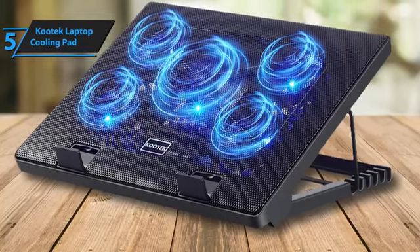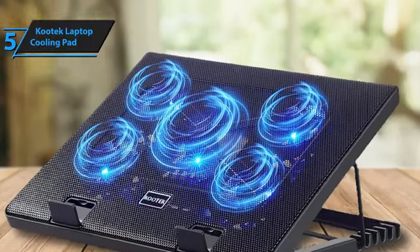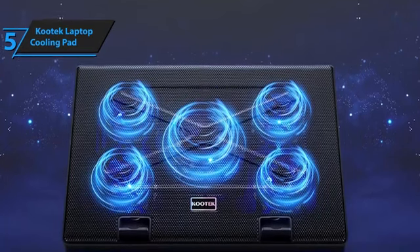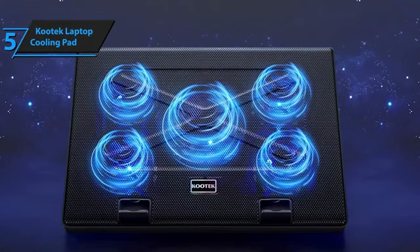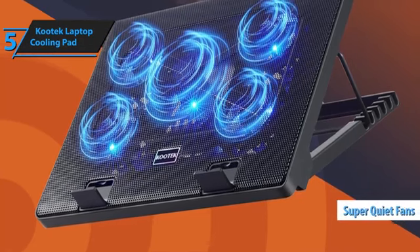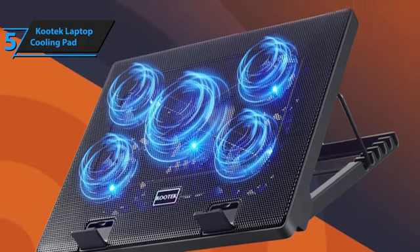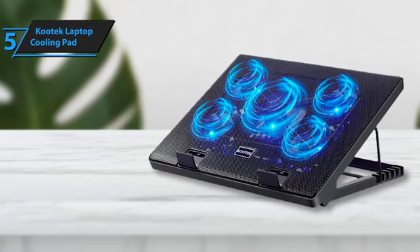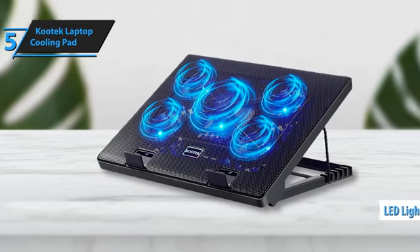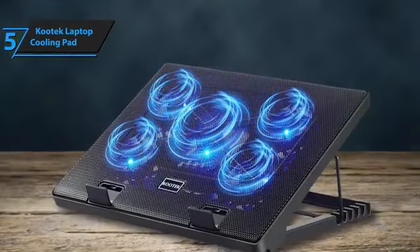What sets the Kutec Cooling Pad apart is its variable fan speed control, allowing you to tailor the cooling power based on your current task. Its effectiveness in cooling has garnered widespread commendation, with many users highlighting how well it manages to keep laptop temperatures down during demanding activities. The customization doesn't stop with just fan speed — you also have the option to activate only certain fans, providing a tailored cooling environment that meets your specific needs. An added bonus is the whisper-quiet operation, ensuring that your focus remains uninterrupted by noise. The build quality and stability offer a solid foundation for laptops of various sizes. While the LED lights integrated into each of the five fans add a cool, futuristic vibe, some feedback suggests that not everyone finds them appealing, particularly those seeking a simpler aesthetic.